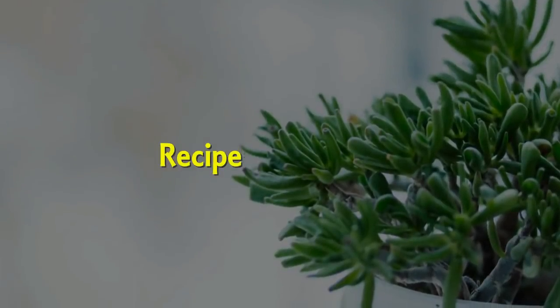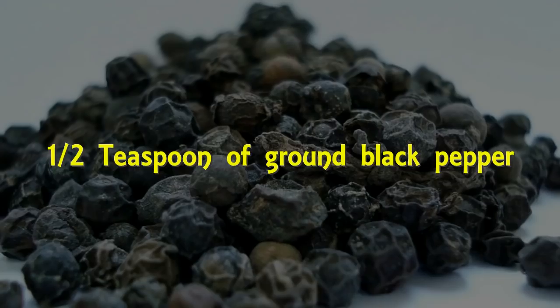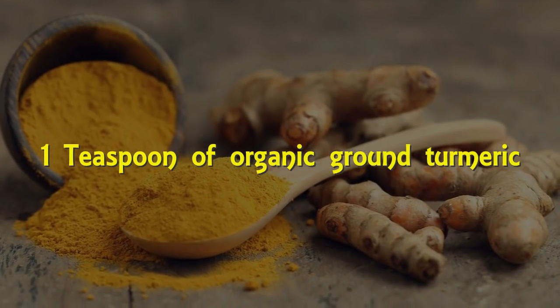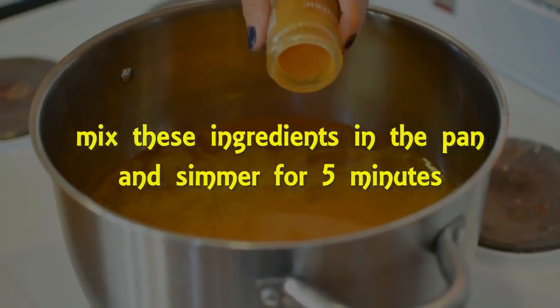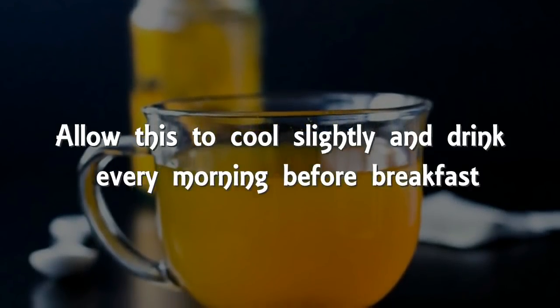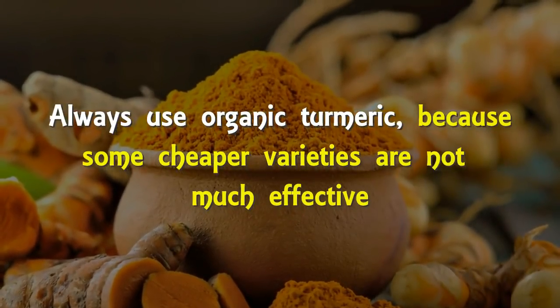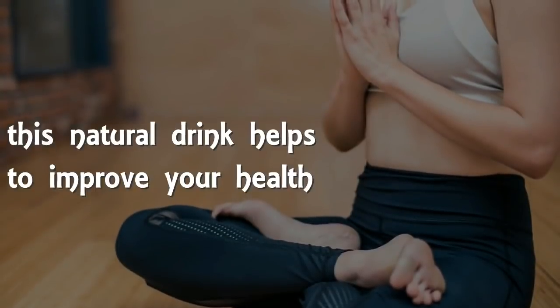Now let's check out the recipe. You will need 500 milliliters of spring water, half a teaspoon of ground black pepper, and one teaspoon of organic ground turmeric. Simply mix these ingredients in a pan and simmer for five minutes. Allow to cool slightly and drink every morning before breakfast. Always use organic turmeric, as cheaper varieties are not as effective.